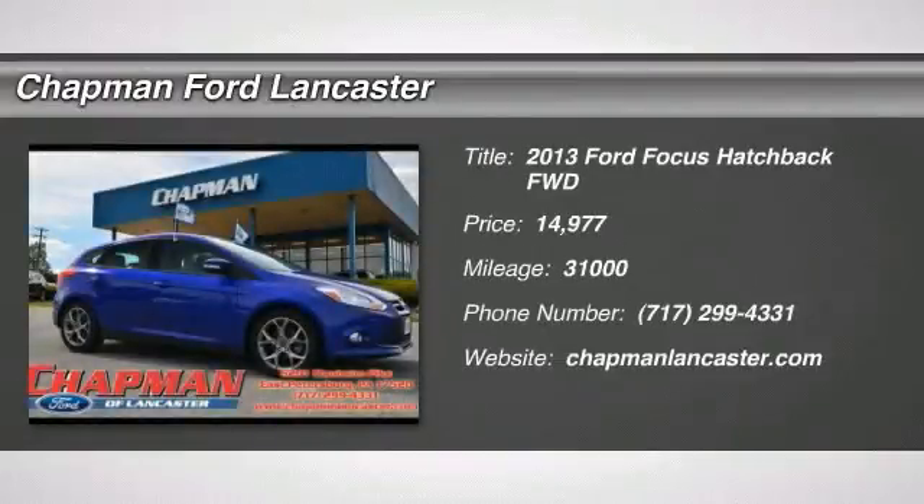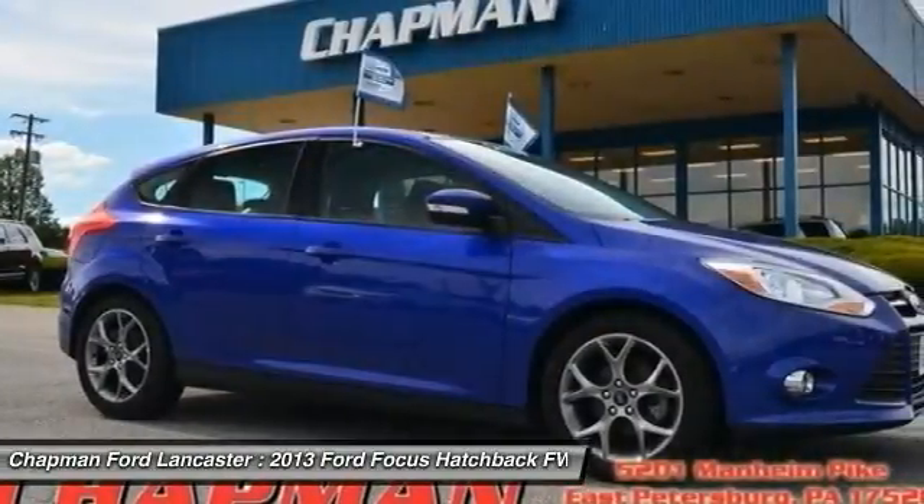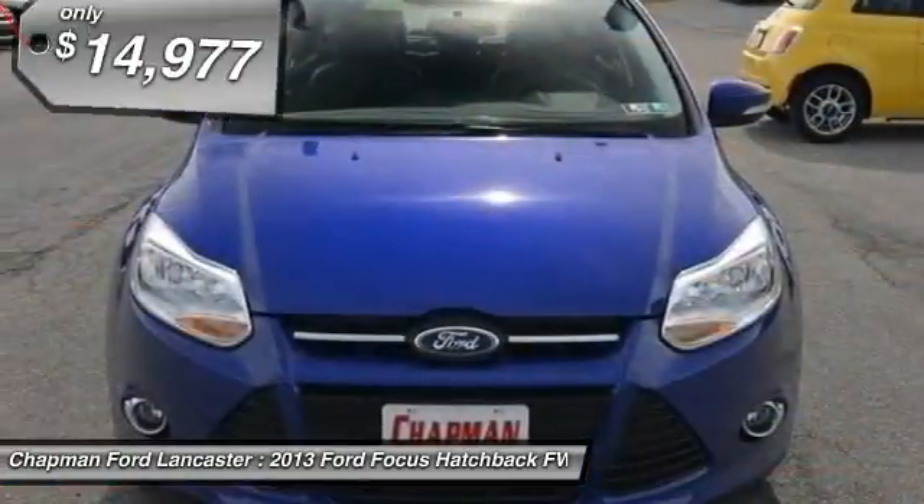Ford Certified. Leather seats. Power windows and locks. SYNC Voice Activated System with MyFord Touch. What a price for $13.